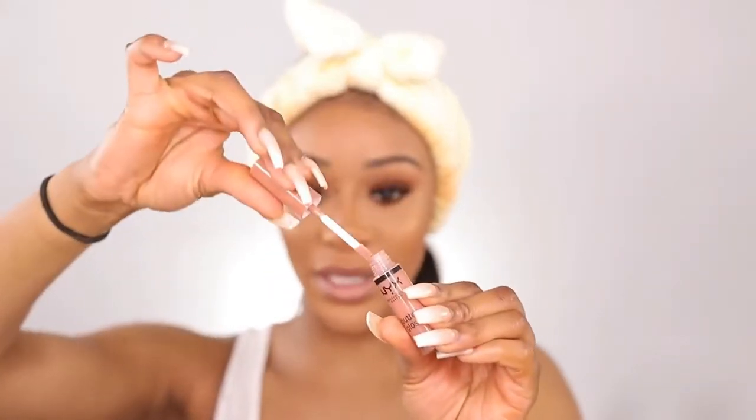I'm going in with the OFRA lip gloss — I really, really like this lip gloss. It's got a nice goldy-pink kind of undertone. Then I'm going in with this gloss by NYX Cosmetics — it's a Butter Gloss in the shade Madeline, a nude light pink gloss. I'll be pairing this with Urban Cafe by NYX as well.